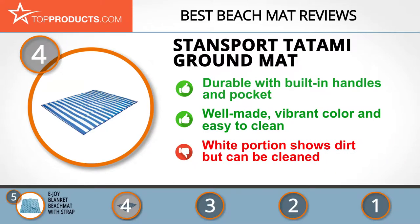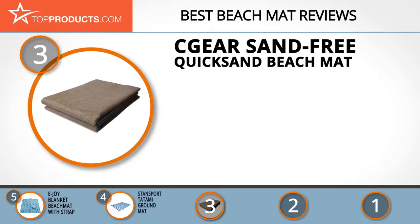The white portion shows dirt, but a wipe down should take care of that. The next product on our list was chosen because it is a great choice for people who are looking for a beach mat with lots of bells and whistles. At number 3, we have the Sea Gear Sand Free Quicksand Beach Mat.